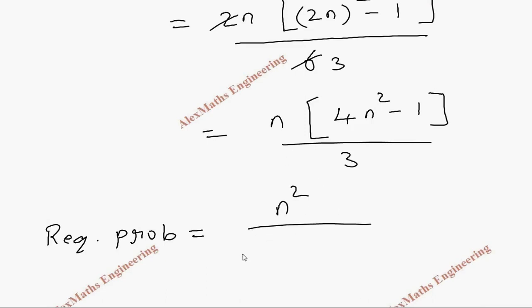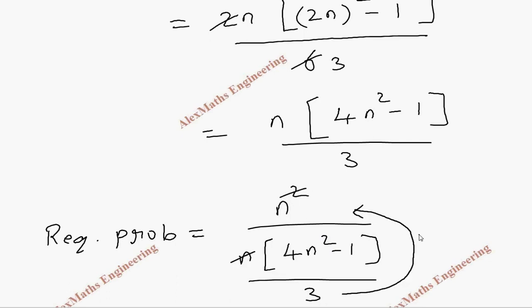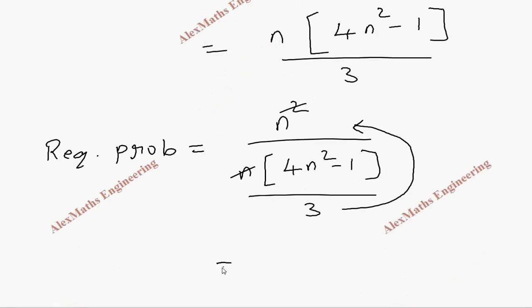Now the required probability: the favorable outcomes are n² and we divide by the total outcomes n(4n²-1)/3. Cancelling n and bringing 3 to the numerator, the probability is 3n divided by (4n²-1).